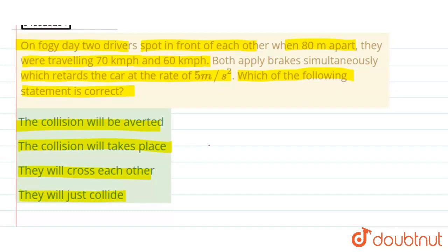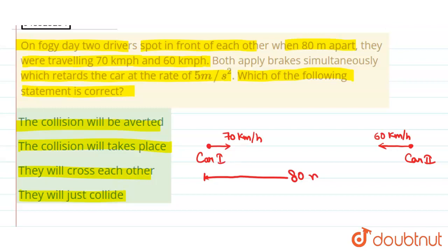Let us understand the situation. Here is car one, which is traveling at a speed of 70 kilometers per hour, and here is car two, which is traveling at a speed of 60 kilometers per hour. Both cars are 80 meters apart, and brakes are applied to both cars simultaneously.